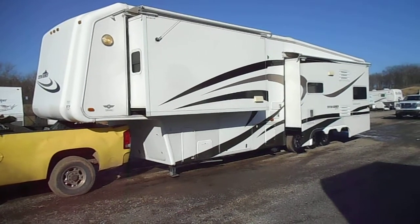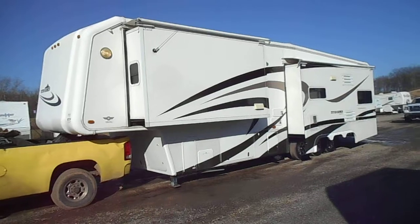Welcome to 4Zs RVs. Today what we have for sale is a 2008 Teton Experience.